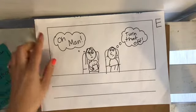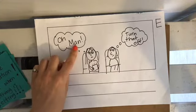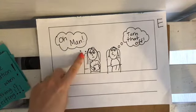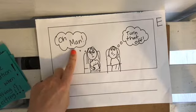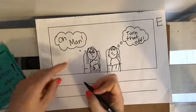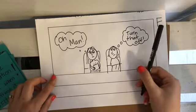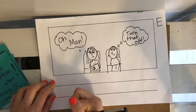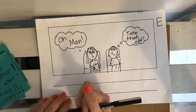Here's the end of my story. I thought 'oh man' and she was saying 'turn that off.' So you can add thinking bubbles and talking bubbles as well to say even more in your story. What should I have for the end here? This is when I felt really embarrassed. It's good to tell your readers how you feel.